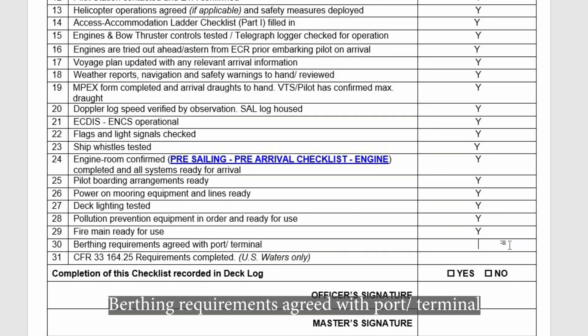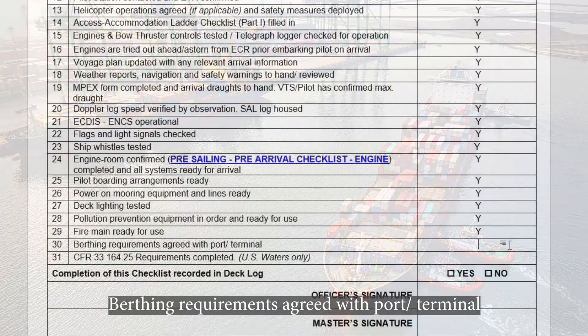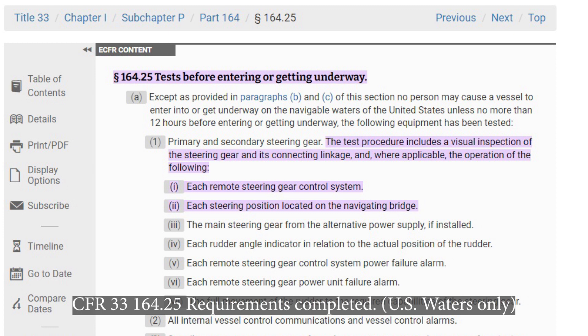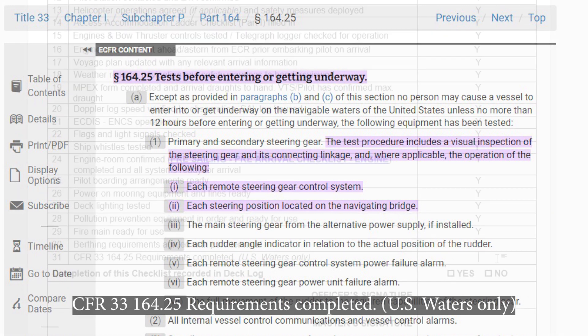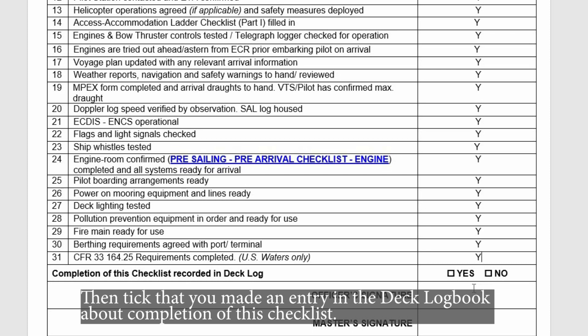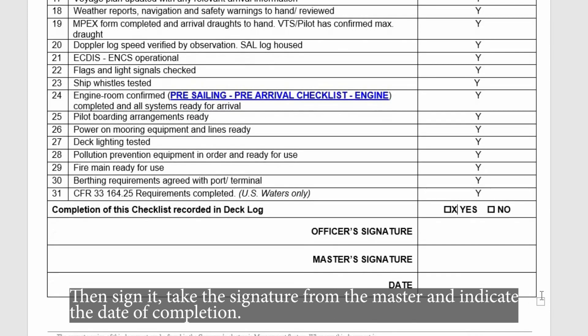Berthing requirements agreed with port terminal. In U.S. waters, check if CFR 33 paragraph 164.25 requirements are completed — tests before entering or getting underway. Then tick that you made an entry in the deck logbook about completion of this checklist, sign it, take the signature from the master, and indicate the date of completion.